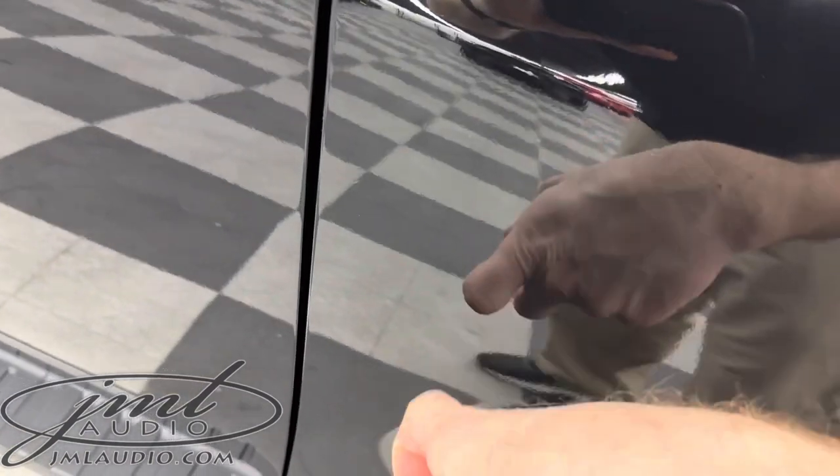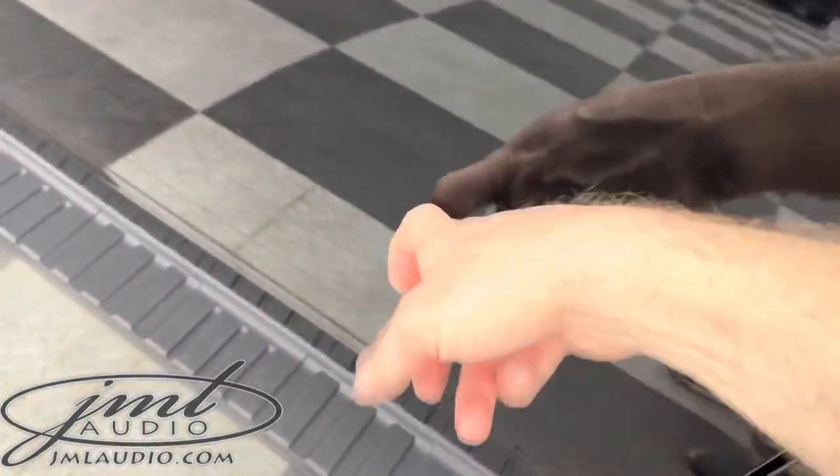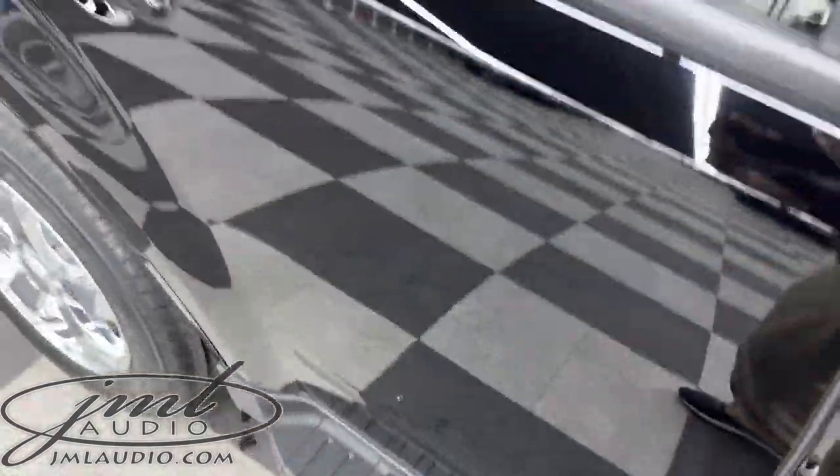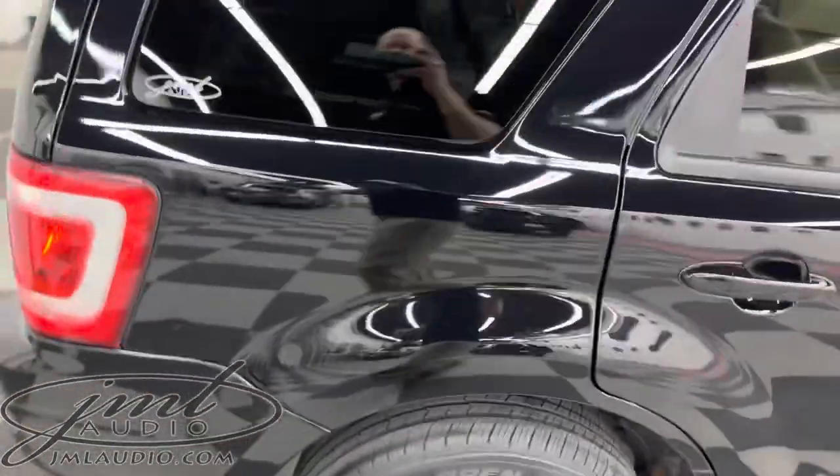In our environmental package, we replace the original tin can. This is our stage three package on the front doors as well as the rear doors — it helps the ride quality and sound quality for the specific client.